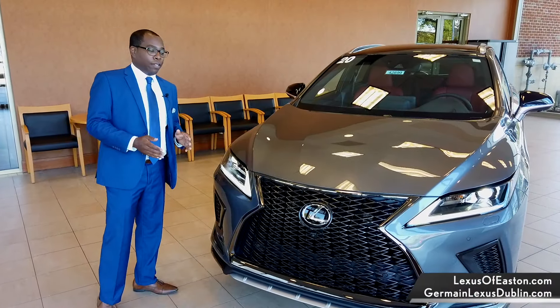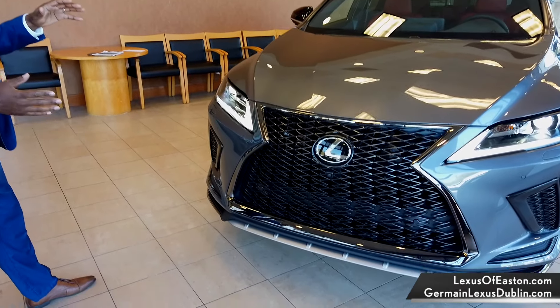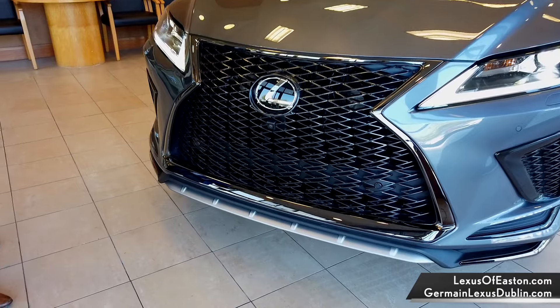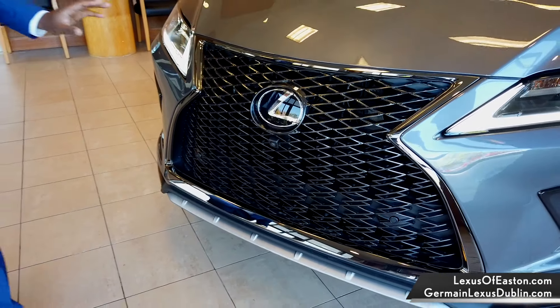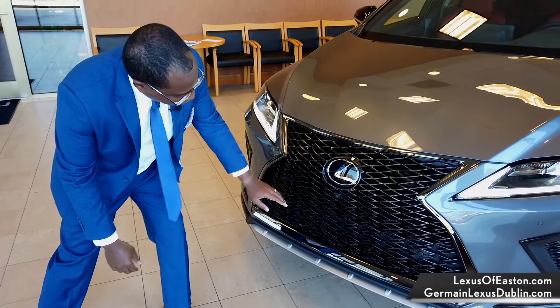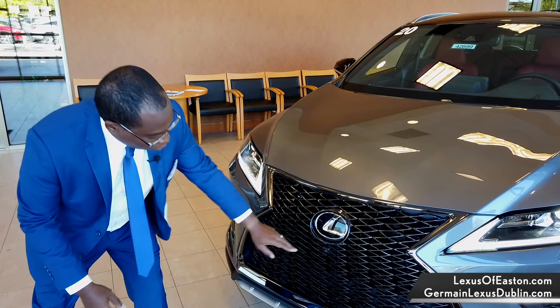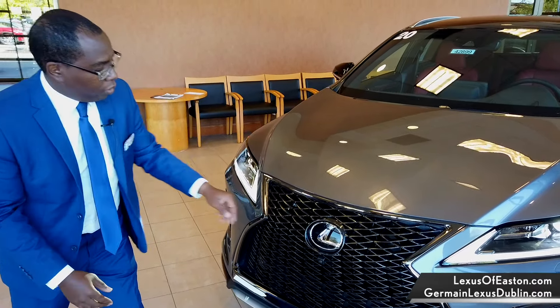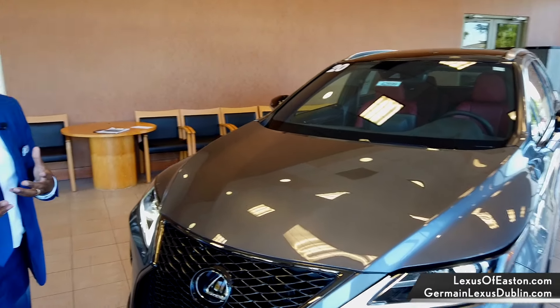Let's start here at the front of the RX with the beautiful redesigned front fascia. This is an F-Sport model with a completely updated grille. You've got some safety features here behind the emblem, which we'll look at when we test drive the vehicle a little bit later, as well as multiple cameras around this vehicle — one at the front of the grille and one on the top of the windshield, also for safety.